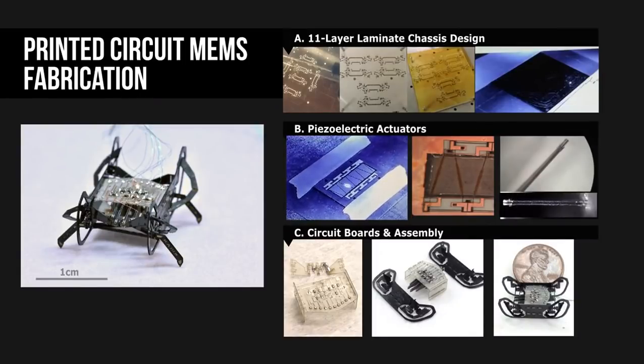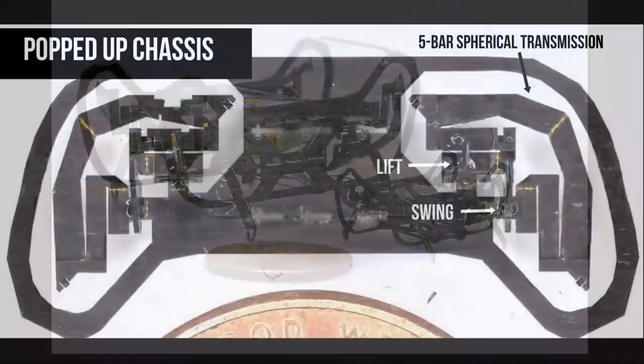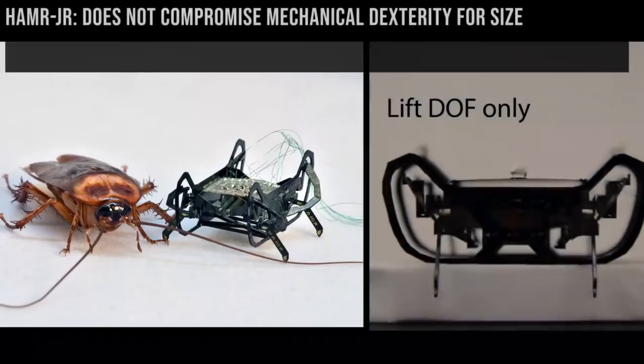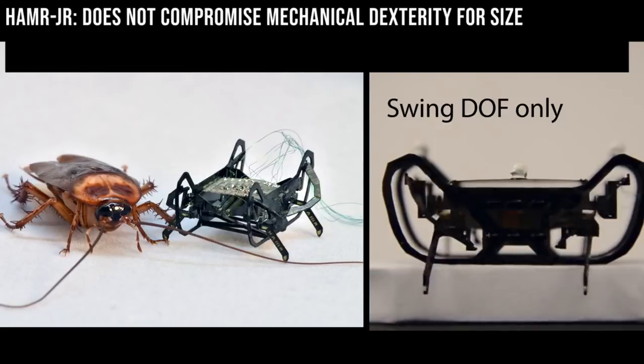This rapid manufacturing process allows for easy and arbitrary scaling of devices with minimal changes to design features or the pop-up book-inspired assembly workflow. To demonstrate the strength of this technique, we designed Hammer Jr. to be a half-scale version of the Harvard Ambulatory Micro-Robot. Despite the change in scale, the new Hammer Jr. is able to maintain the same design complexity with an individual lift and swing degree of freedom that drives each of the four legs through a spherical 5-bar transmission.